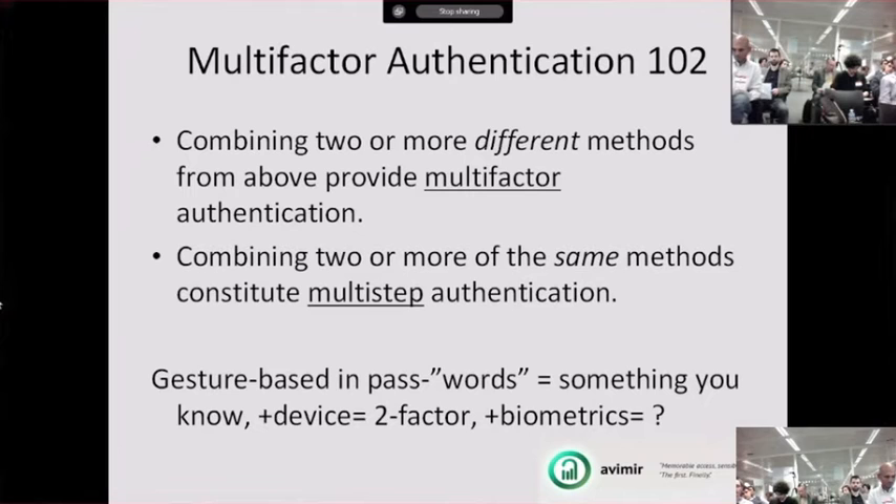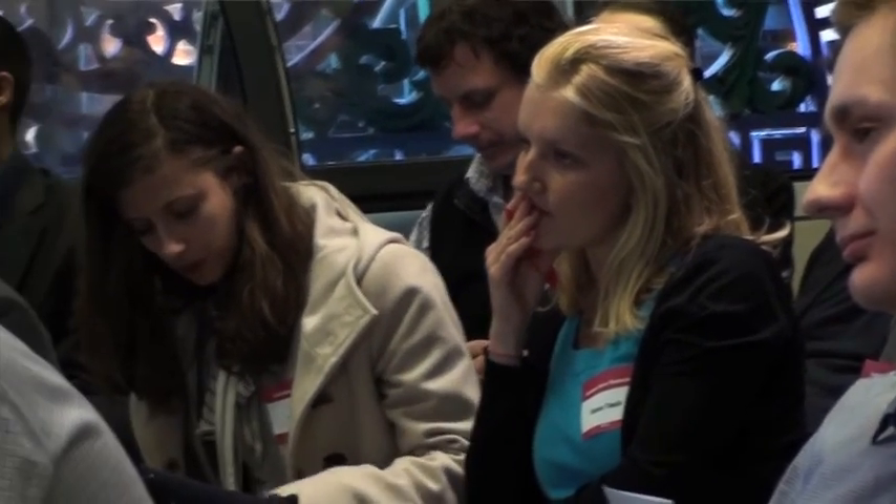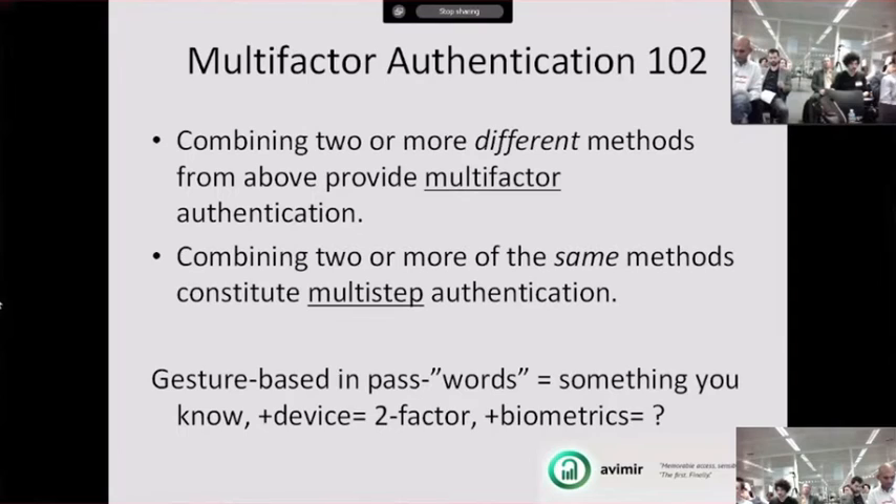For example, a gesture-based authentication process could be something you know — like how to maneuver your device. You might have an accelerometer in your iPhone, and if you shake it left or right, or bump it into somebody else's, the way you do that could be an authentication. Now, if you take that gesture — something you know — and add the device itself, requiring it to be that specific device, then you might have two different factors.